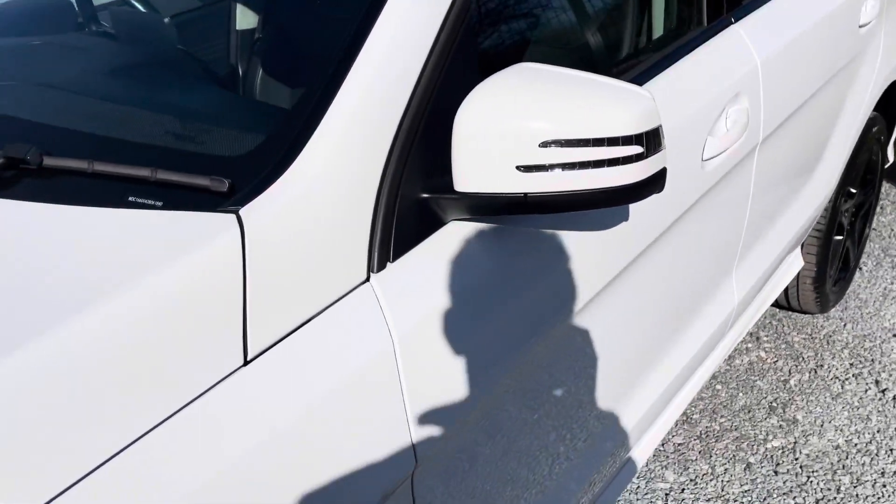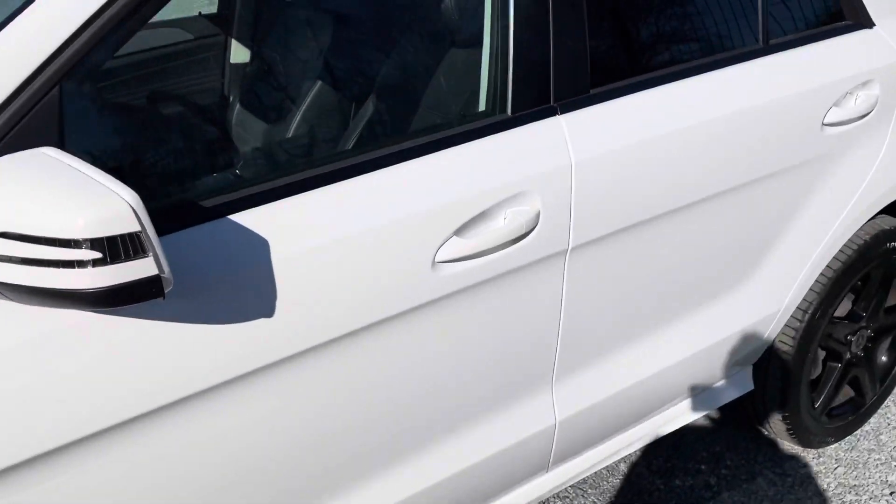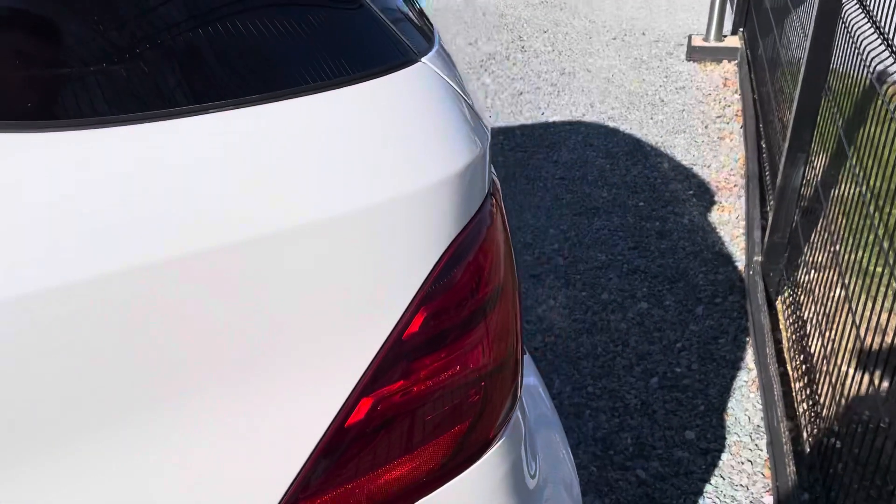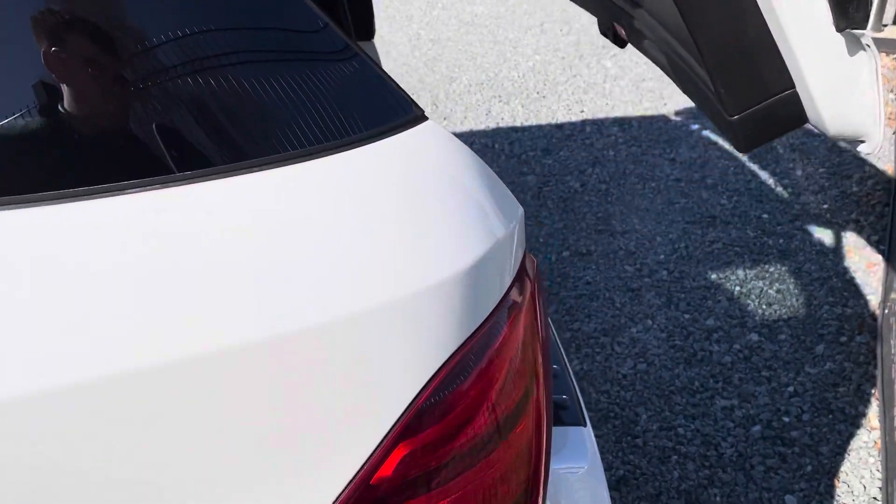The purpose of this video is to just give you a general walk-around so you can see the condition, then we'll pop inside and have a look at some of the gadgets that the car has. You've got an electric power tailgate and a nice big boot in here.